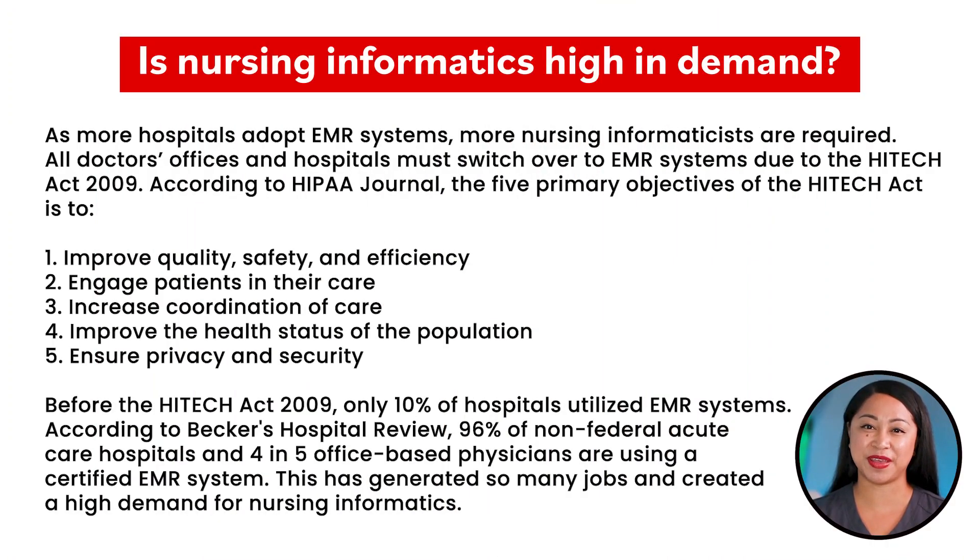Is nursing informatics high in demand? As more hospitals adopt EMR systems, more nursing informaticists are required. All doctors' offices and hospitals must switch over to EMR systems due to the HITECH Act of 2009.